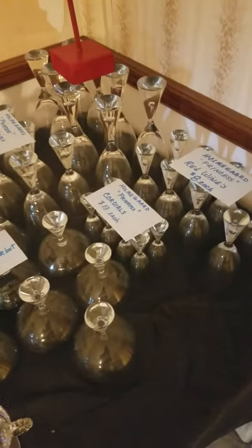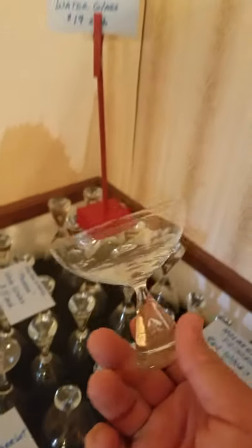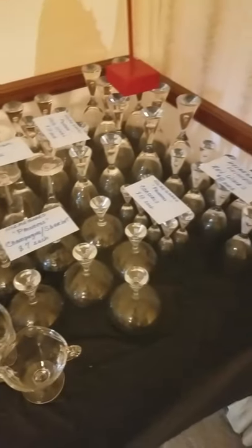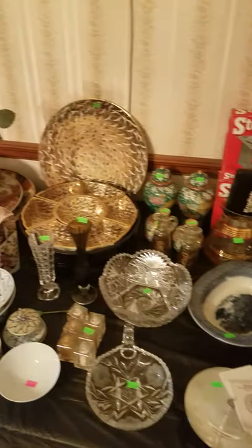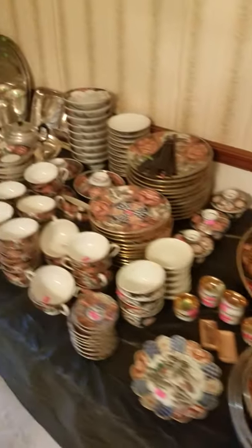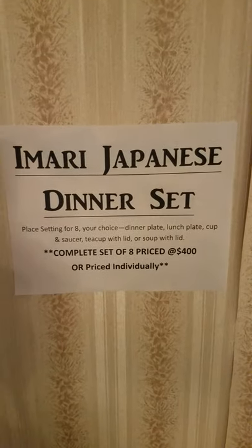The Holmesguard princess set is absolutely spectacular — it looks so much like the set you would see from Steuben. They're great. We don't have the martini glasses, but everything else is there; selling them in sets of eight. The Amari collection is a full table — we'll sell it by the piece or place setting for eight.